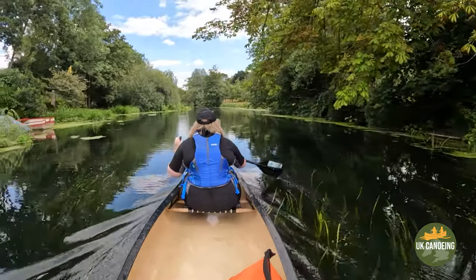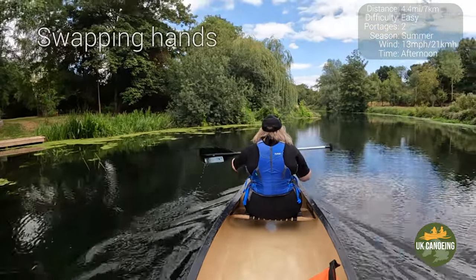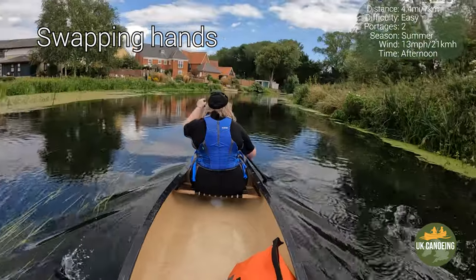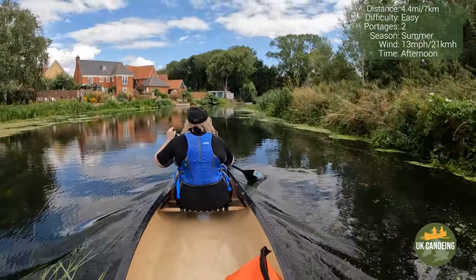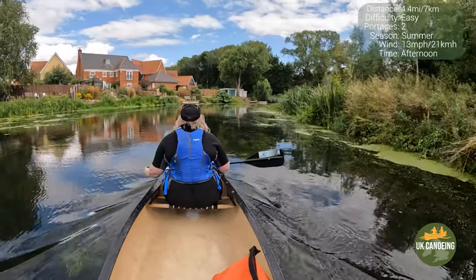The Stour is a river in East Anglia, England. At its full length it is 47 miles long and forms part of the county boundary between Suffolk and Essex. Around 25 miles of the river is navigable.